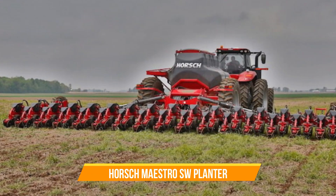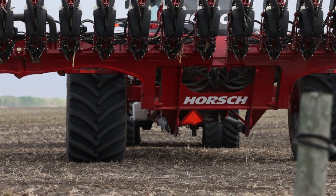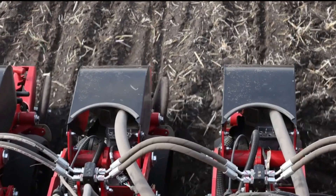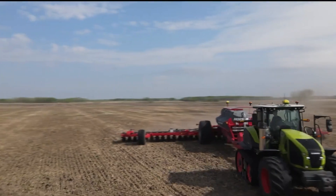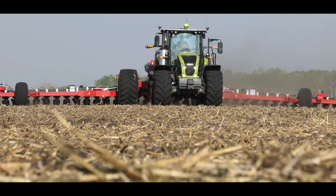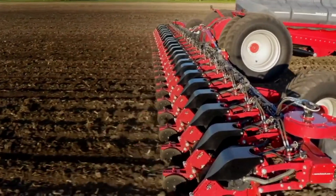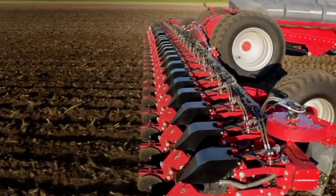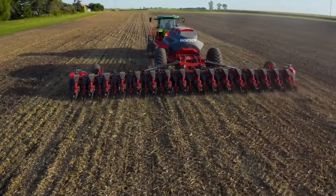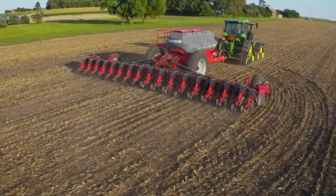Number seven: Horsch Maestro SW Planter. With its fusion of seed drill and planter capabilities, the Maestro SW/SX redefines precision planting among many crops — from maize to sunflowers, sugar beet to sorghum and beyond. Each seed finds its place with meticulous accuracy, nurturing the potential for abundant harvests. Its customizable row spacings and components allow it to adapt to the unique needs of diverse farming operations.